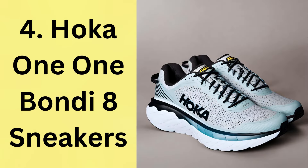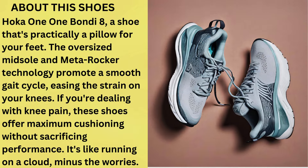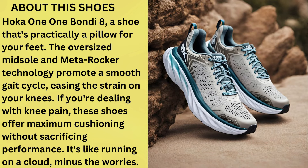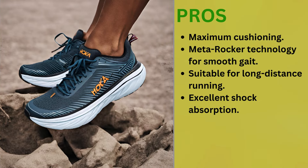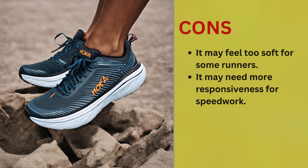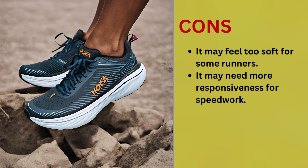Number 4: Hoka 1-1 Bondi 8 Sneakers. Let's talk about the Hoka 1-1 Bondi 8, a shoe that's practically a pillow for your feet. The oversized midsole and metarocker technology promote a smooth gait cycle, easing the strain on your knees. If you're dealing with knee pain, these shoes offer maximum cushioning without sacrificing performance — it's like running on a cloud, minus the worries. Pros: maximum cushioning, metarocker technology for smooth gait, suitable for long-distance running, excellent shock absorption. Cons: it may feel too soft for some runners, and it may need more responsiveness for speed work.